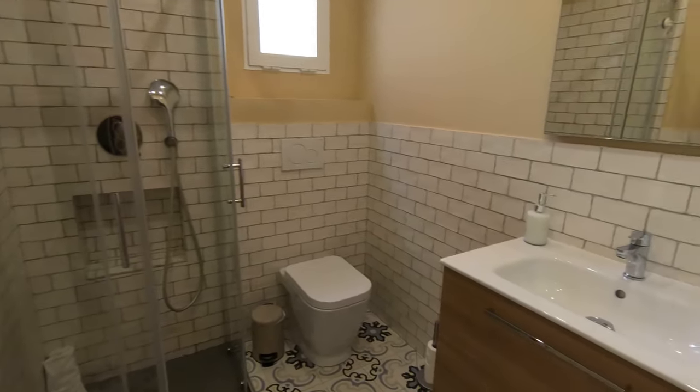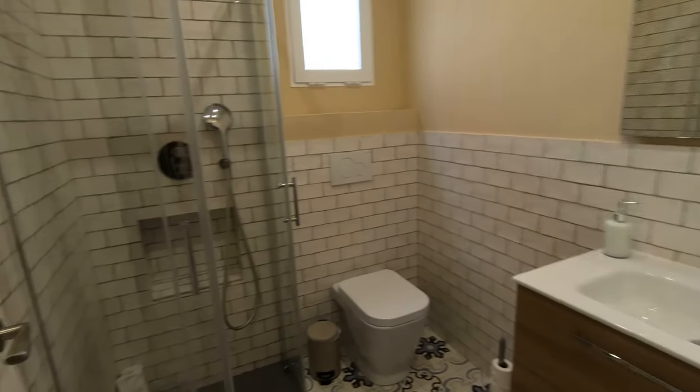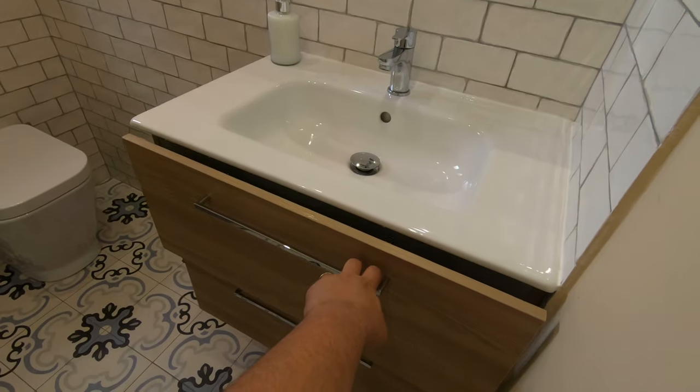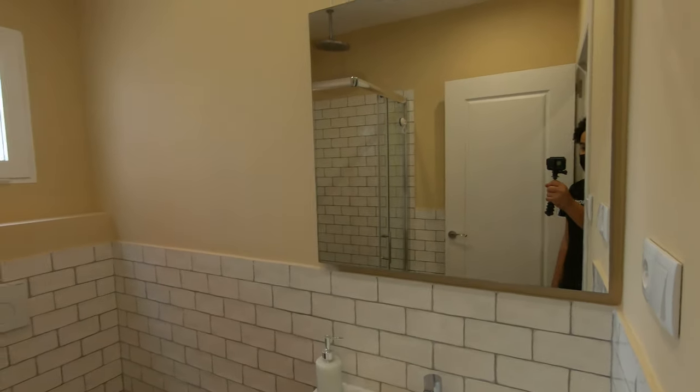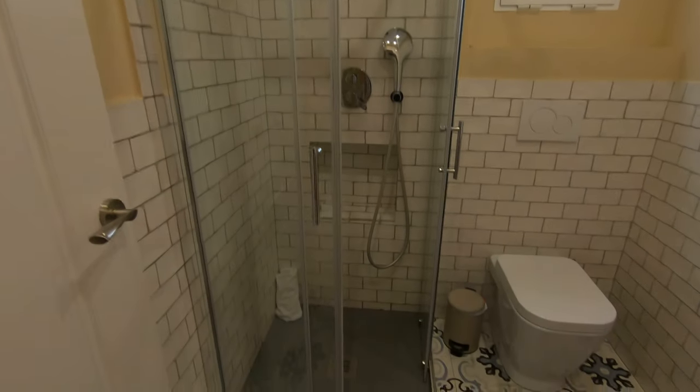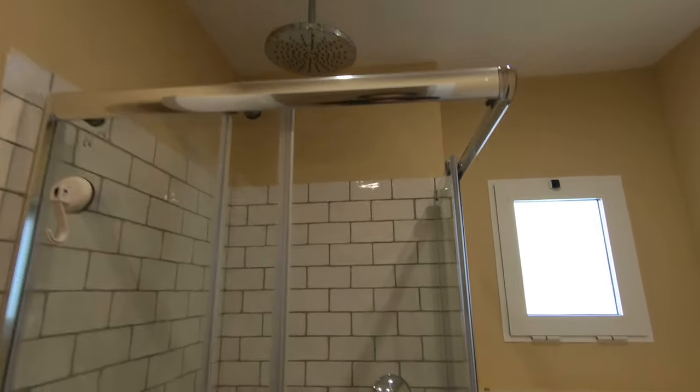Here is the bathroom that is shared. It also has an en-suite bathroom in the bedroom. In the main bathroom we have the sink, some storage space, a mirror, the light, the toilet, and a screen shower above — which is a very fun design. This is the main bathroom.